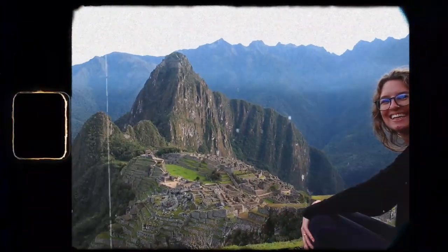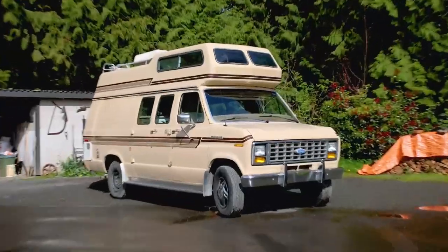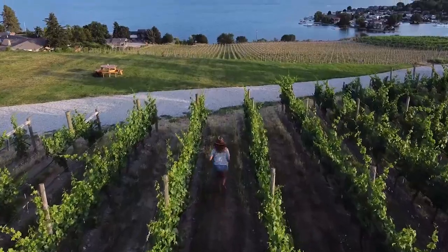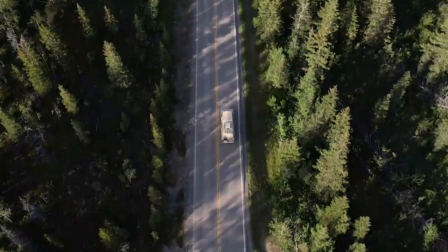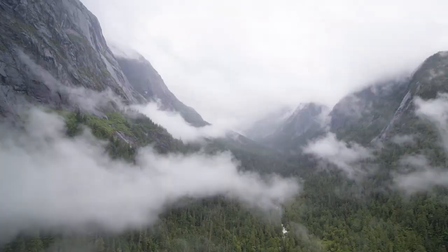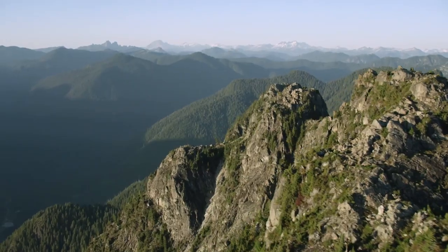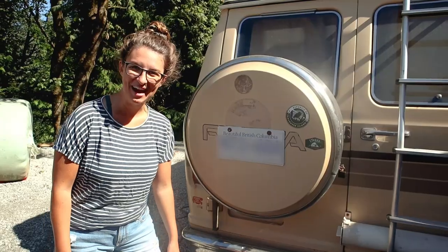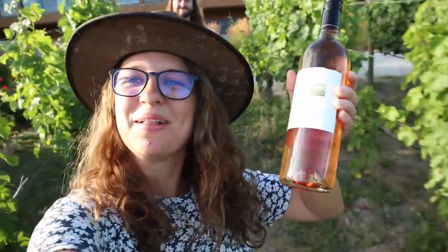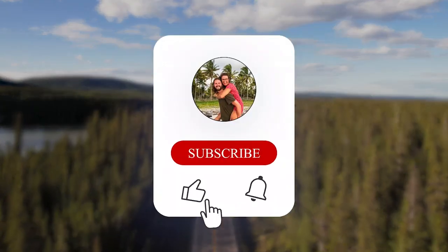We're Eric and Sarah. For the past year, we've been traveling internationally, visiting some of the world's most beautiful destinations. Now we're back home in Canada, living in our 1980s camper van named Gord the Ford. With world-renowned beauty on our doorstep, we're traveling again, but this time in our home province of British Columbia. Known for its mountains, ocean, wildlife, and diverse culture, British Columbia is one of the most beautiful places in the world — we even have the license plate to show for it! Our goal is to show you the best of BC and give you a reason to come see it yourself. Subscribe to follow along!